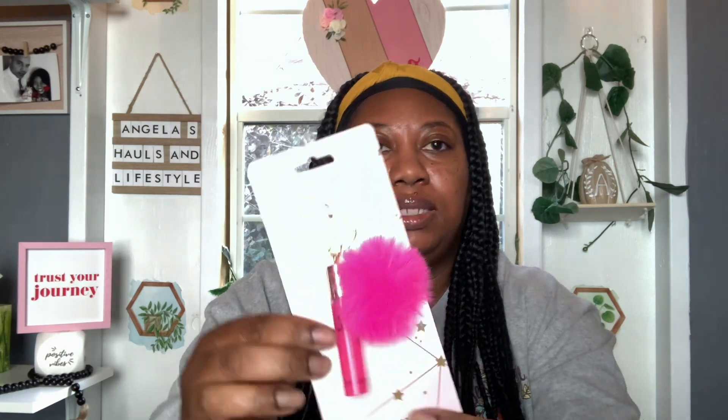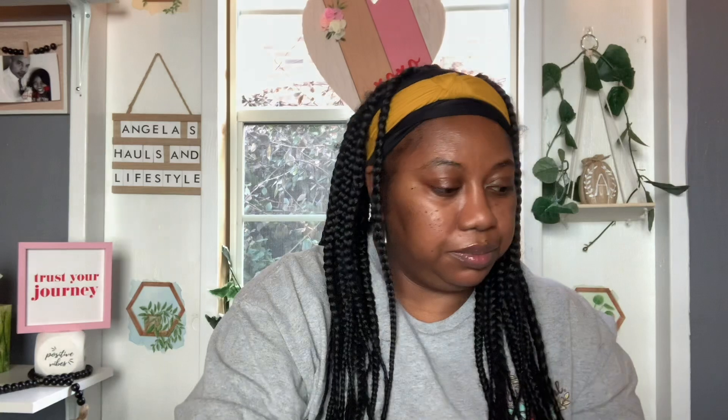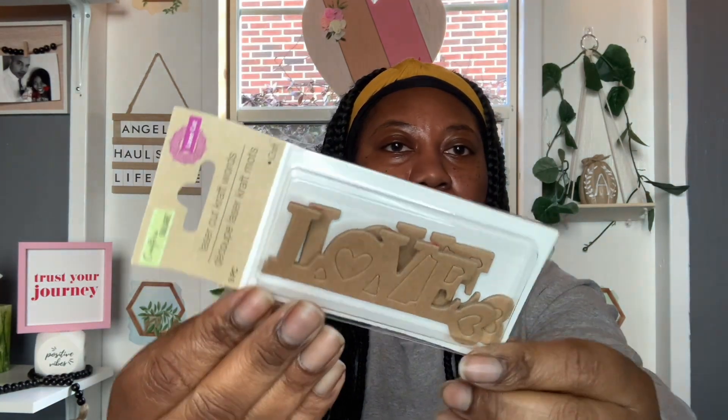I picked this up — it's a Lip Gloss with Pom Pom, made by Beeper. I think I had purchased one of these before but may have given it away. They make great little gifts so I grabbed another one. And then I picked up these laser cut craft words by Crafter Squares — three piece. These are open because I've already used one for a project. It looks like that with 'love' and hearts. Super cute.